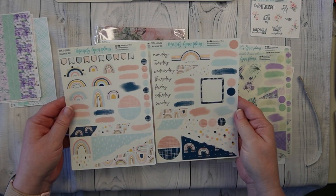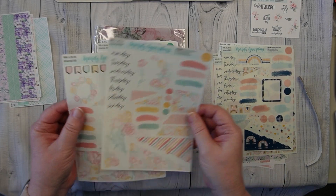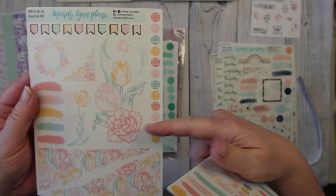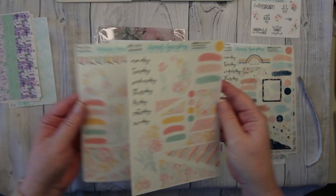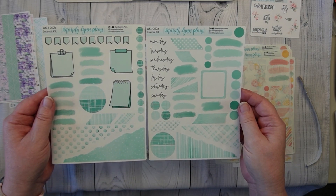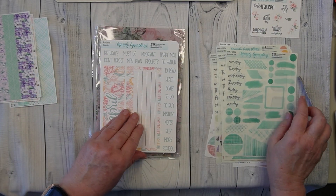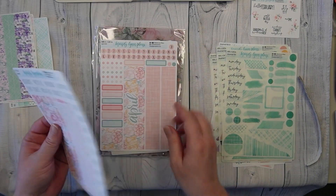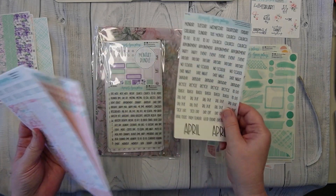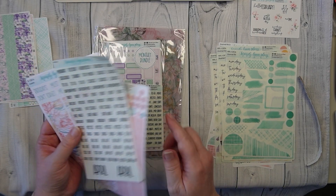This is the second one. This is one of my favorites too. I know it's kind of hard to see, but look at this — is that not gorgeous? I am going to use these in my EVEC, I believe.